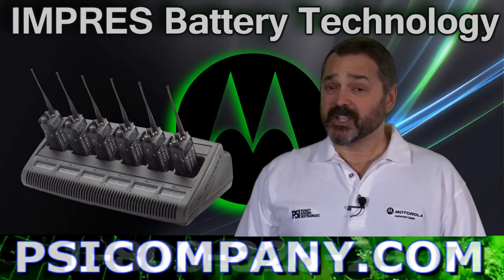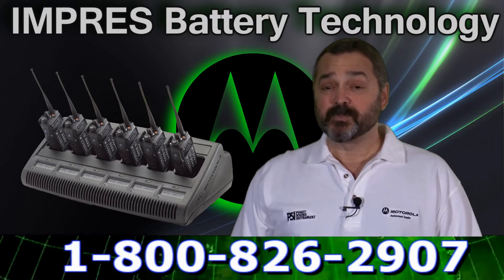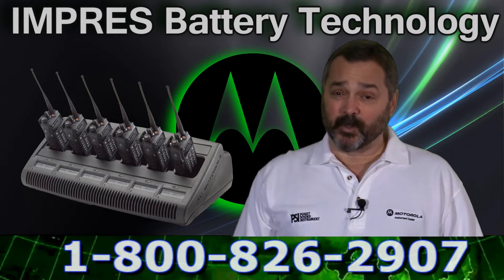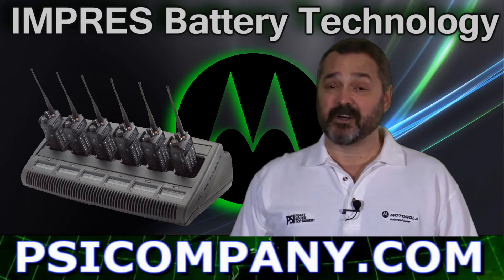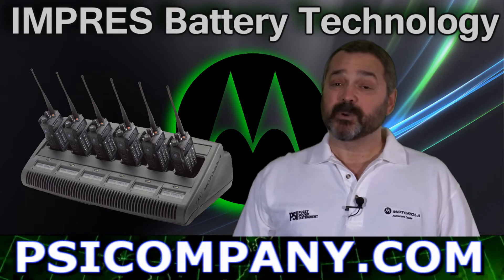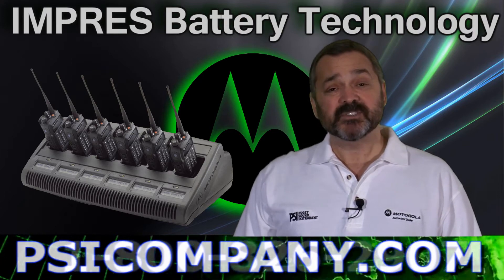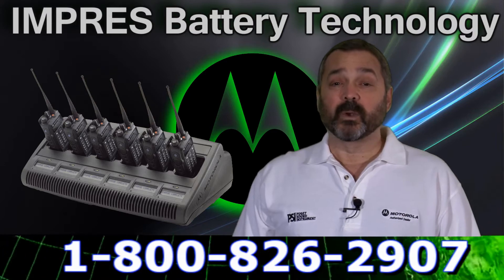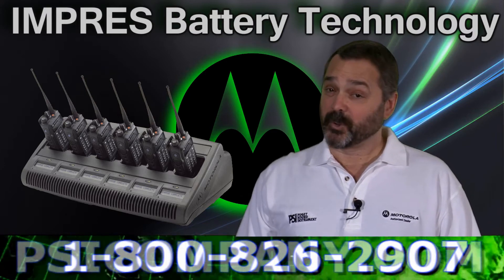Hi, this is Richard Hart from PSICompany.com, here to talk to you about the Motorola Impress Smart Energy Systems. One of the exciting things about being a Motorola Premier Dealer is you get to work with some really exciting new technologies. Motorola has put a lot of development time and money into the Impress Smart Energy Systems, and it constitutes a way that you can save money and make your portable radio battery performance increase terrifically. Let's spend a minute and talk about some of the features of Motorola Impress.